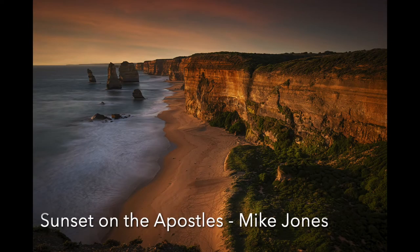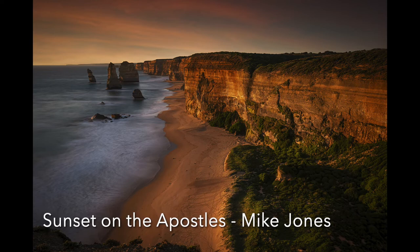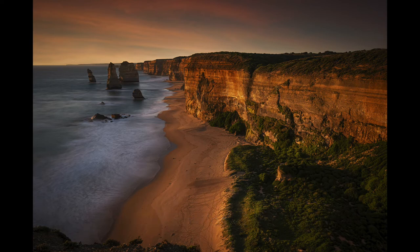Sunset on the Apostles: This is a beautiful image — well composed and with great colours of the evening light. The long exposure has allowed you to both capture the light and movement in the water. Great work.